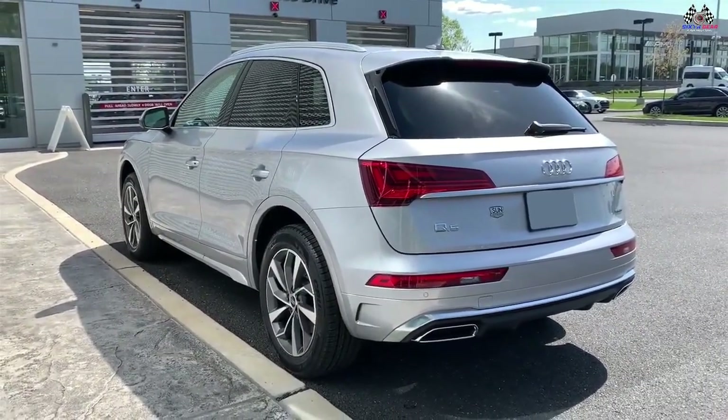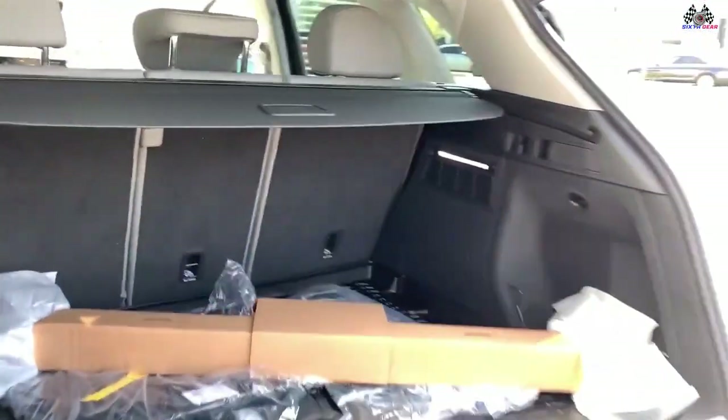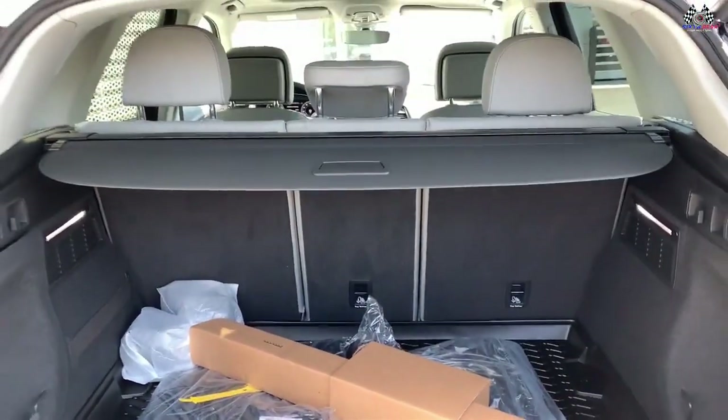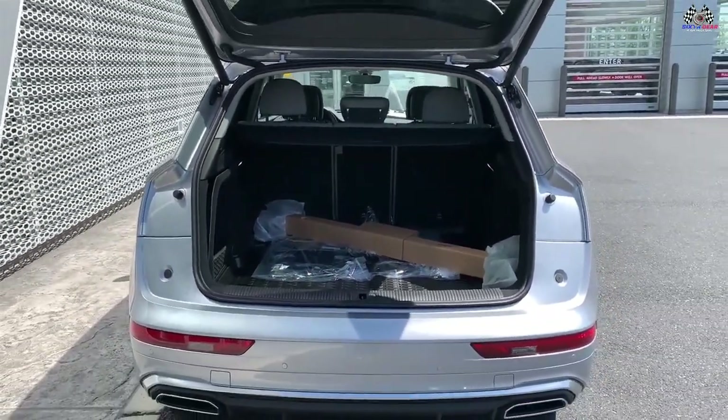The Q5 has 25.8 cubic feet of cargo space behind its rear seats, and 54 cubic feet with these seats folded. That capacity falls to 24.7 and 51.9 cubic feet, respectively, for the Q5 Sportback.